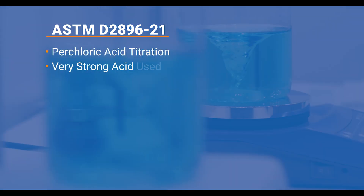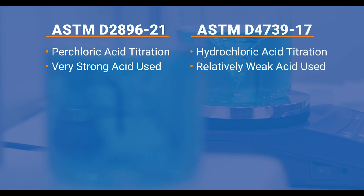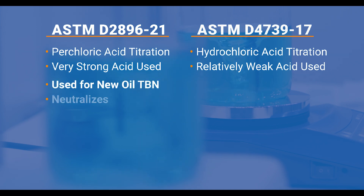There are a couple of methods for measuring TBN. There's ASTM D2896, which uses perchloric acid — a very strong acid. The D2896 method is used for new oils because the strong acid will neutralize all the basic components to give you a true total TBN value.